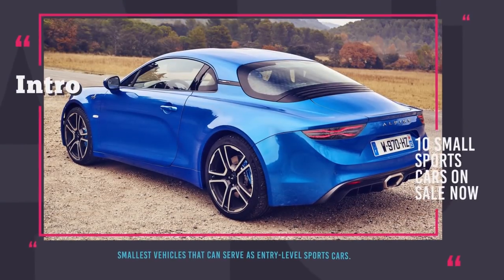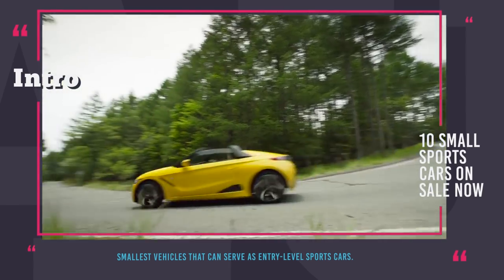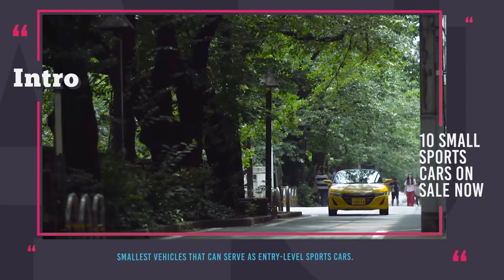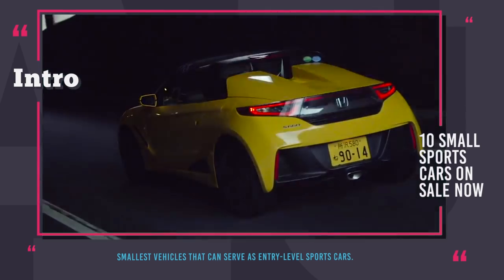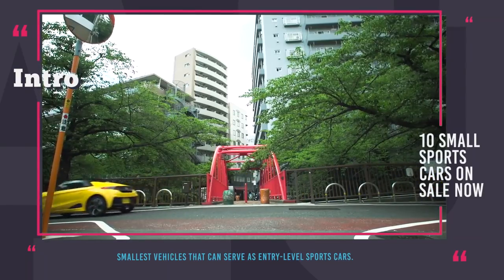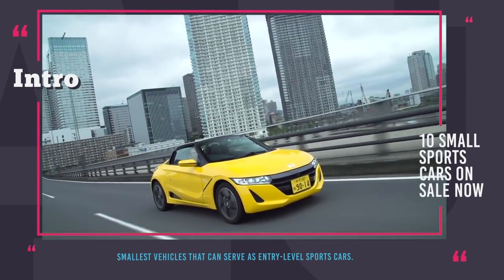Welcome to Automotive Territory! It is not always that people need big cars to satisfy their driving needs. After all, not all drivers have a crowd of kids and groceries to drive around. Some automotive enthusiasts need performance meticulously packed into a small body for the highest level of agility, power, acceleration and chest-squeezing turns. This is where small sports cars come into play.